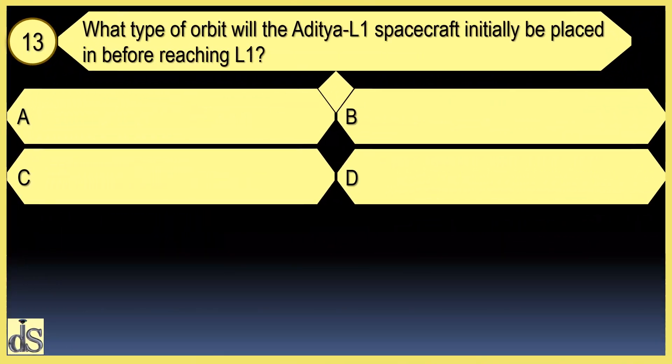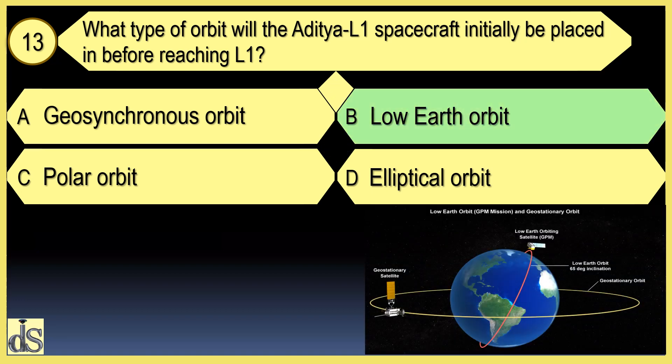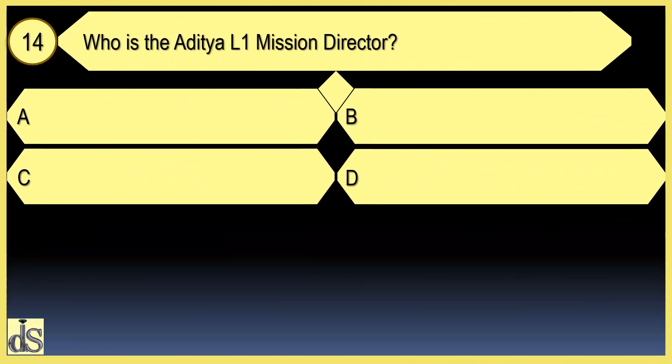What type of orbit will the Aditya L1 spacecraft initially be placed in before reaching L1? It will initially be placed in a Low Earth orbit. Who is the Aditya L1 mission director?